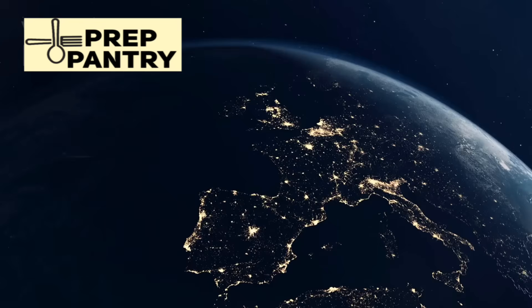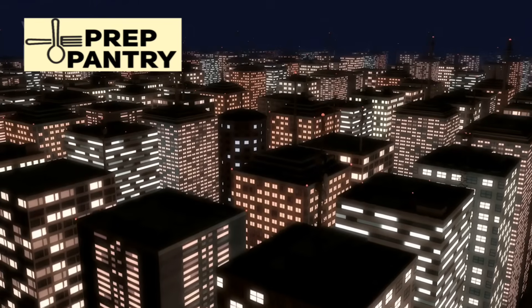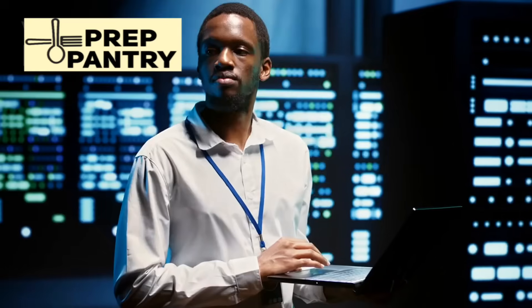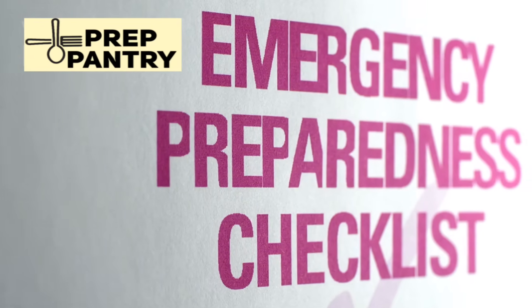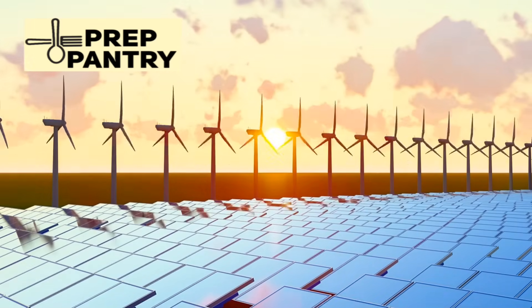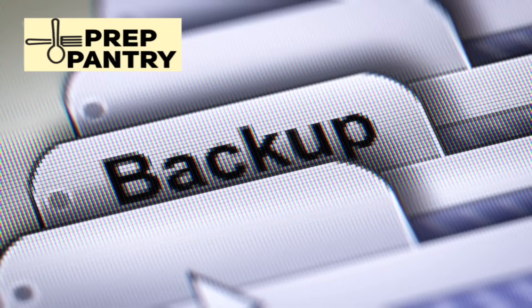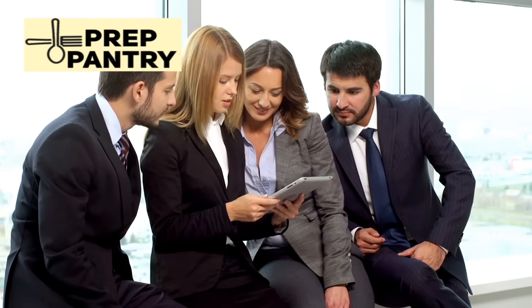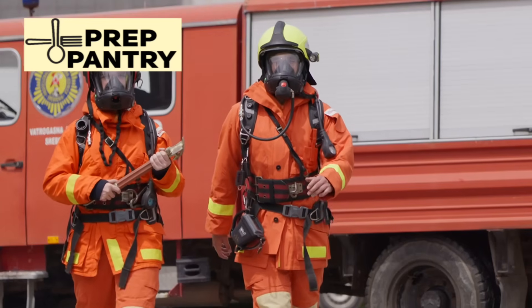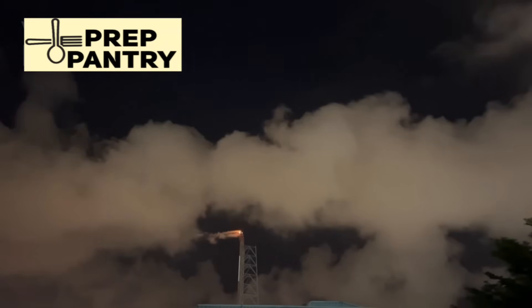When we start talking about outages lasting for months, we're entering a different realm entirely. Your daily power needs don't change much, but your ability to consistently meet those needs becomes the ultimate test of your preparedness. System redundancy becomes non-negotiable — you need multiple ways to generate power: solar, wind if possible, and reliable generator backup, plus multiple fuel sources and storage systems. When one system fails, and they will fail, you need something else to fall back on. This is also where community becomes essential. No individual or single family can be completely self-sufficient for months. You'll need to work with neighbors for security, resource sharing, and mutual support. The lone wolf approach fails at this level.